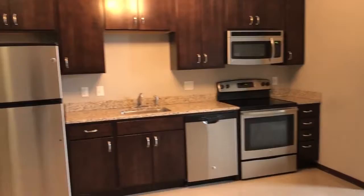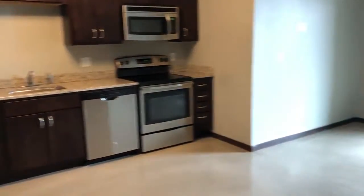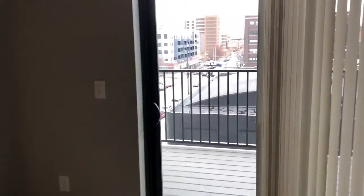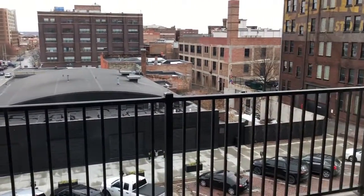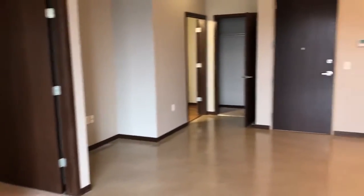Seamless steel appliances. This is an east-facing unit. We do have a large coat closet there in the corner.